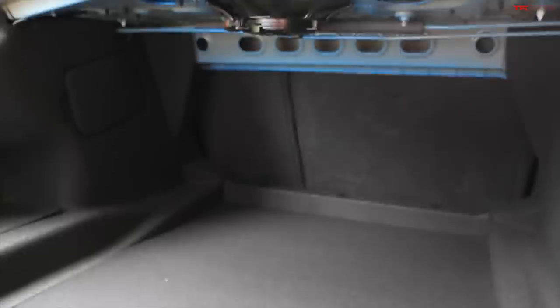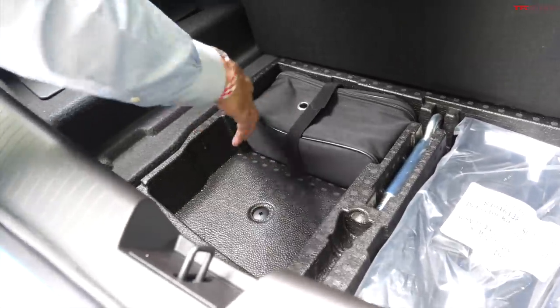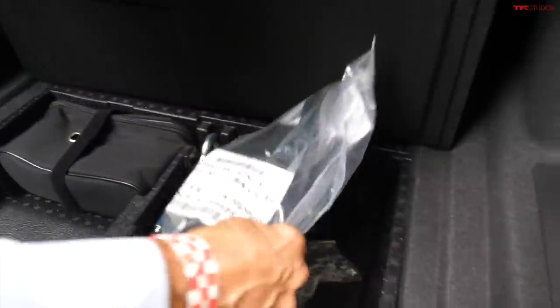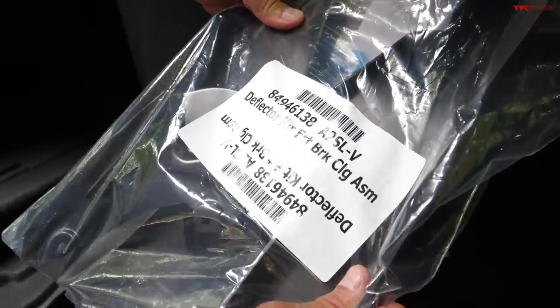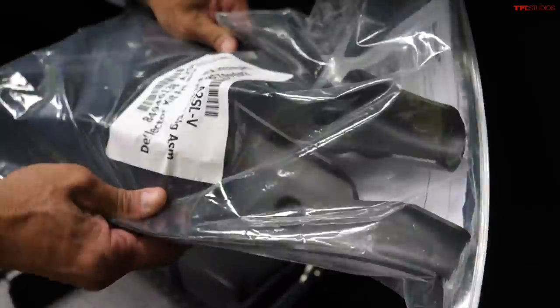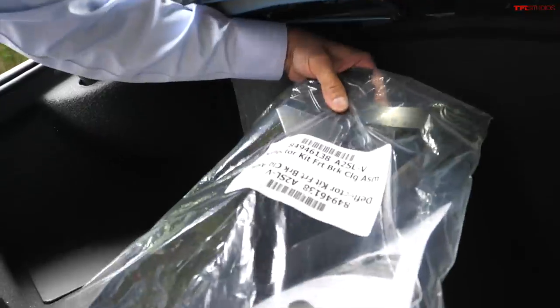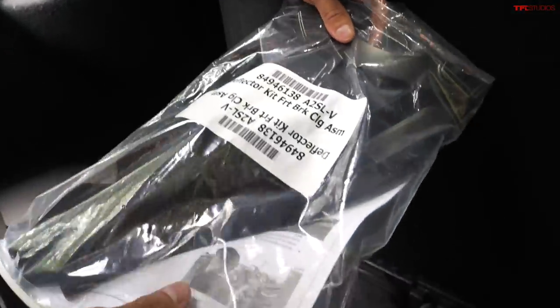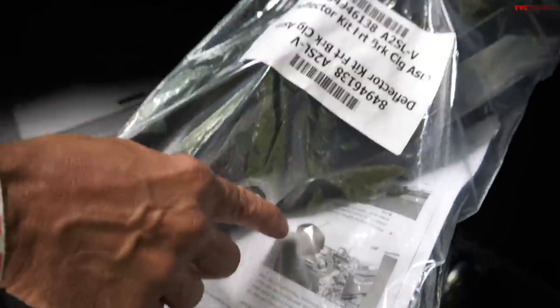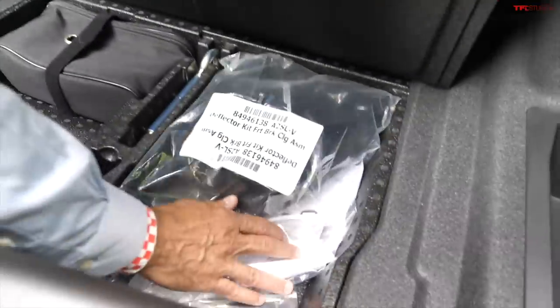Taking a look at the trunk, it does have a 60-40 split fold-down. It looks like we've got an inflator kit here. And what is this? Oh my — a deflector kit for the brakes! So that's a little air deflector to scoop air in, complete with a little instruction manual. That may be the funnest Easter egg I've ever found inside a car. They're metal and they're for brake cooling — a very neat little find in the back of this car.